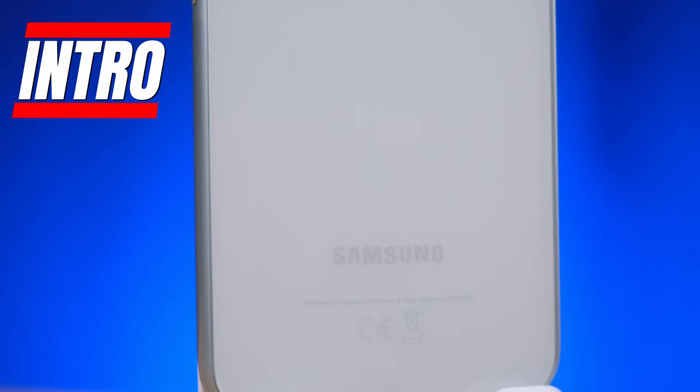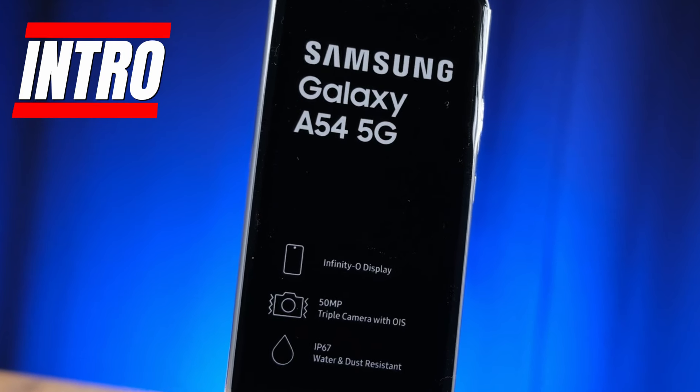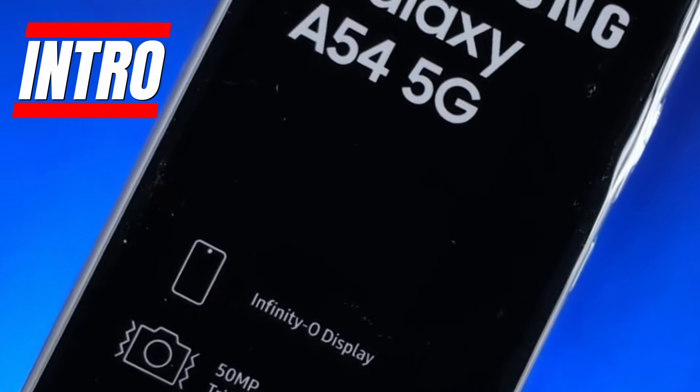With each new release, they've stepped up their game considerably. The upcoming Galaxy A55 5G is set to continue this trend by packing a punch when it comes to display, cameras, performance, and battery life.